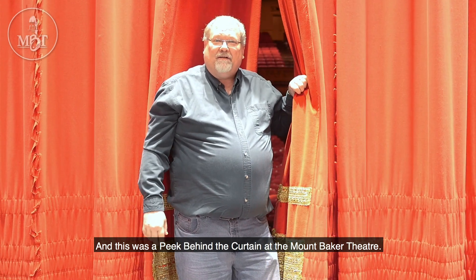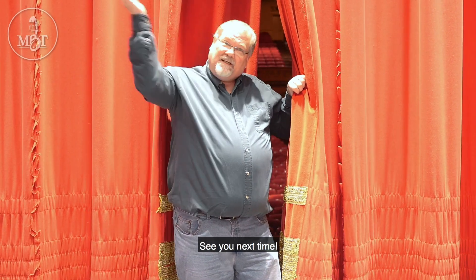And this was a peek behind the curtain at the Mt. Baker Theatre. See you next time!